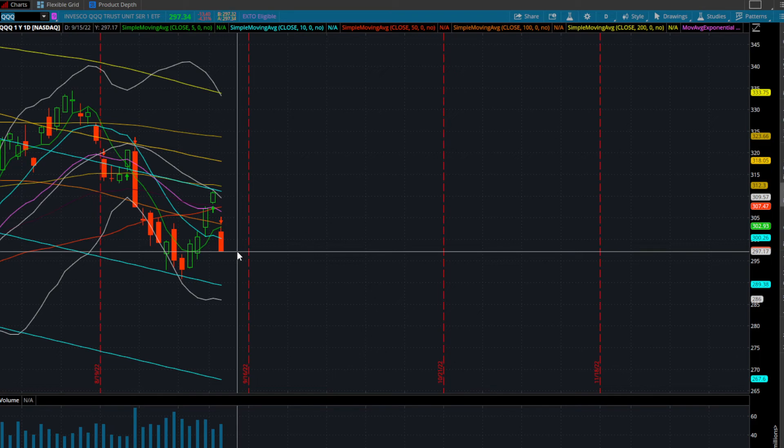Those recent lows go all the way back down to $290, put in on September 6th. If the triple Q's start to confirm today's lows, we're still putting in lows as we speak, building this floor.